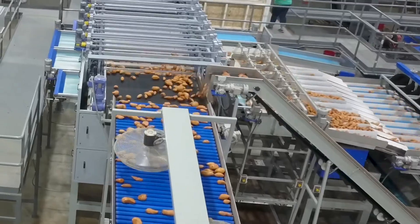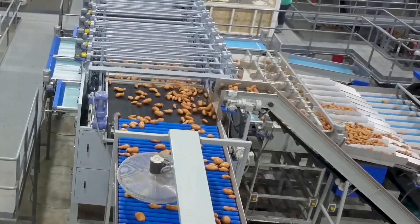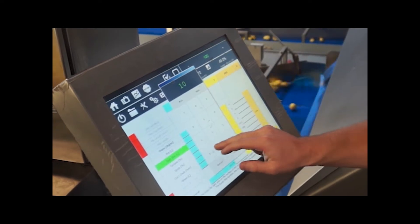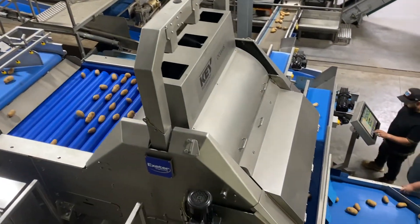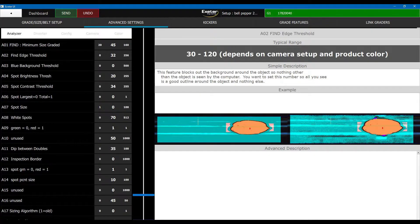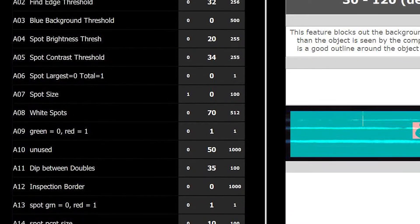ID Technology starts with a superior data set. Our huge library of images and information is only the start, however. ID Technology is custom-built for you. We can adjust your data set quickly and easily in response to your needs.